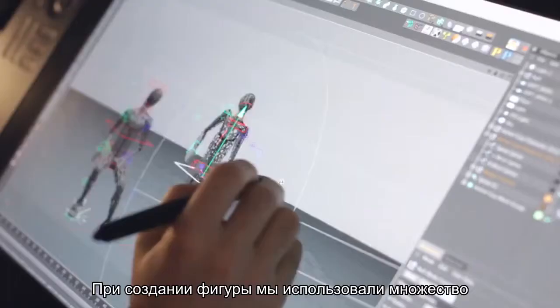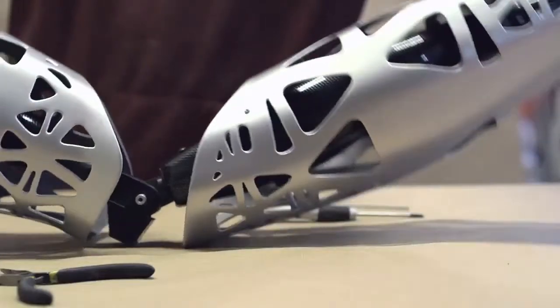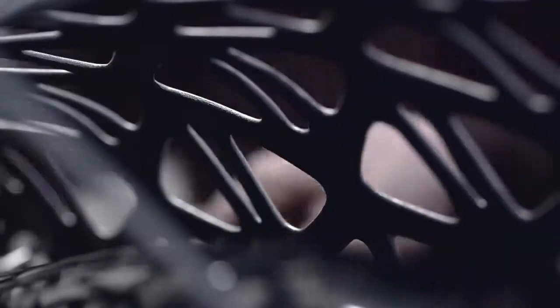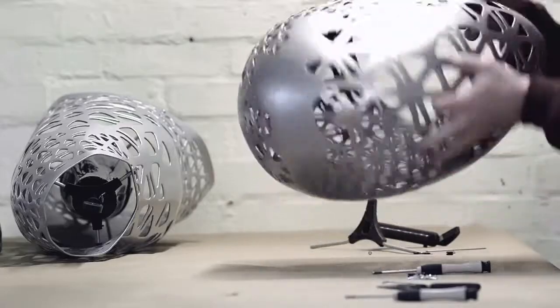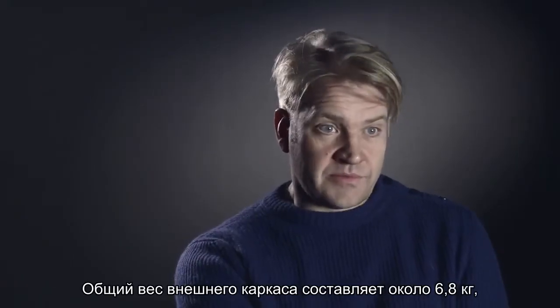The puppet is made up of a vast range of different techniques. You've got the carbon fibre structure, the engineering of the Delrin, the electronics. The reason why we used 3D printing for the exoskeleton was for weight — we could ensure it was two and a half millimetres in thickness throughout the whole puppet. It's about 6.8 kilograms for the whole exterior, which is quite incredible.